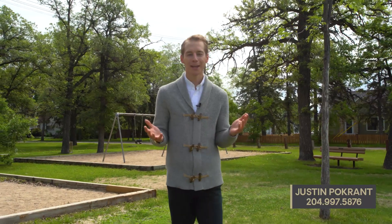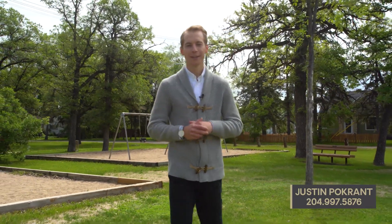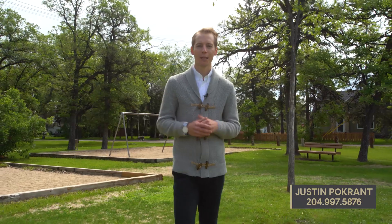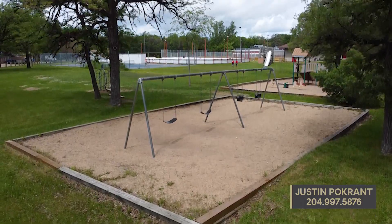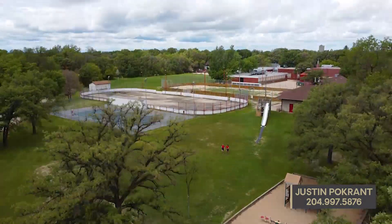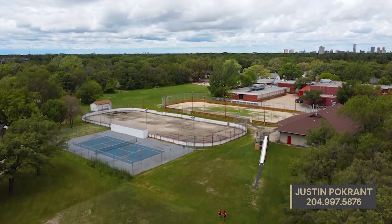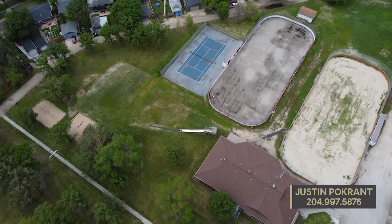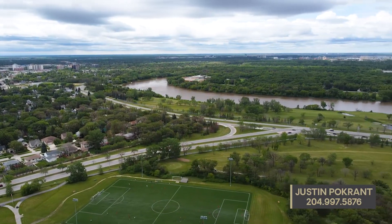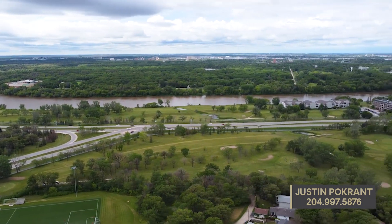As you can see, the house is amazing, but what I love more about this property is the location. You have so many amazing amenities around here, making this such a great opportunity. Right across the street from this home is a huge park, a community center with a hockey rink, tennis courts, toboggan slide, and an elementary school. You're also walking distance to a couple of golf courses, the YMCA, and a quick 10-minute drive to downtown.